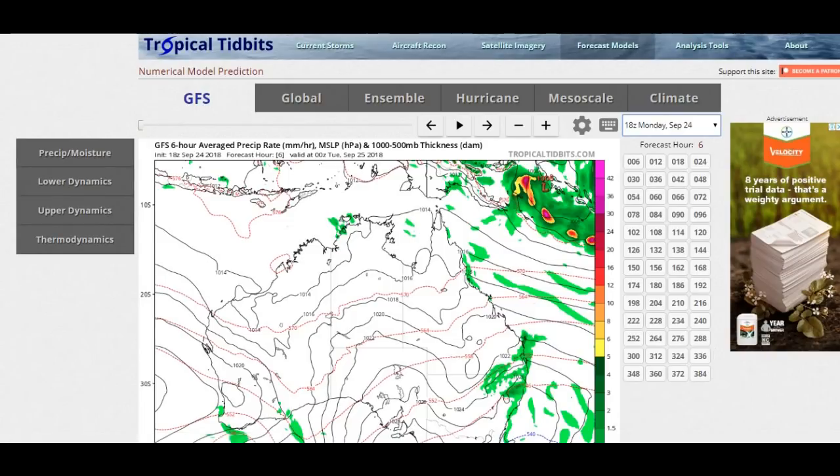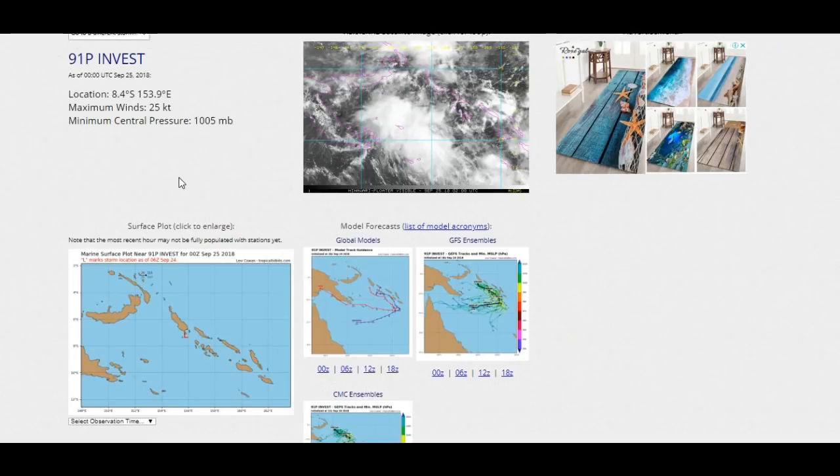Today I'm having a look at Storm 91P, which looks like it's got a good chance of forming into the first cyclone for the season. That would make it very early — normally we don't see these things till at least November. If we do see one start now, that's going to mean it's a long season, which means lots of cyclones and probably quite a few intense ones, as well as a better chance of seeing one or two cross the coast of Queensland, which is the average.